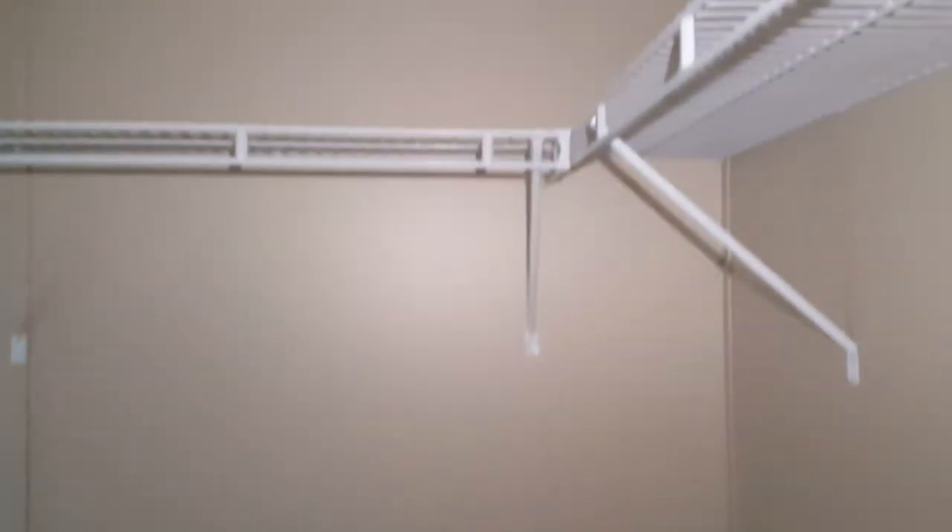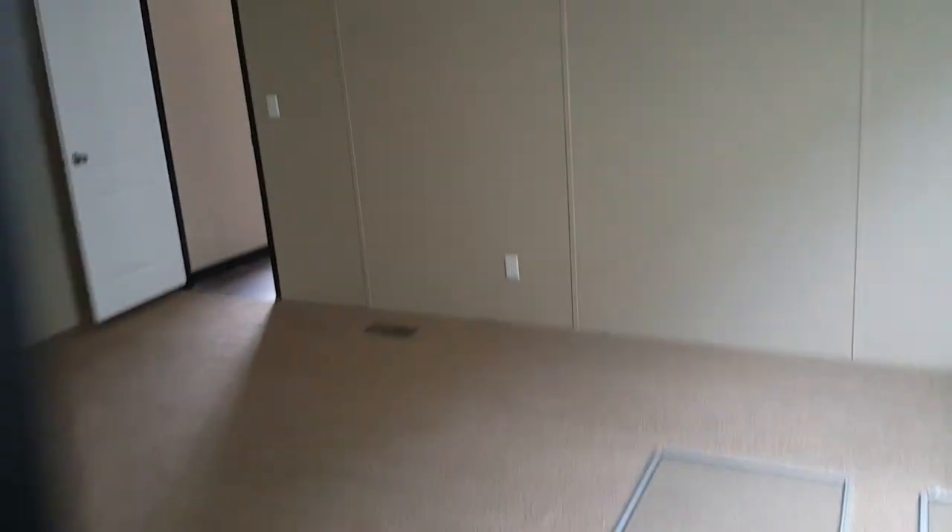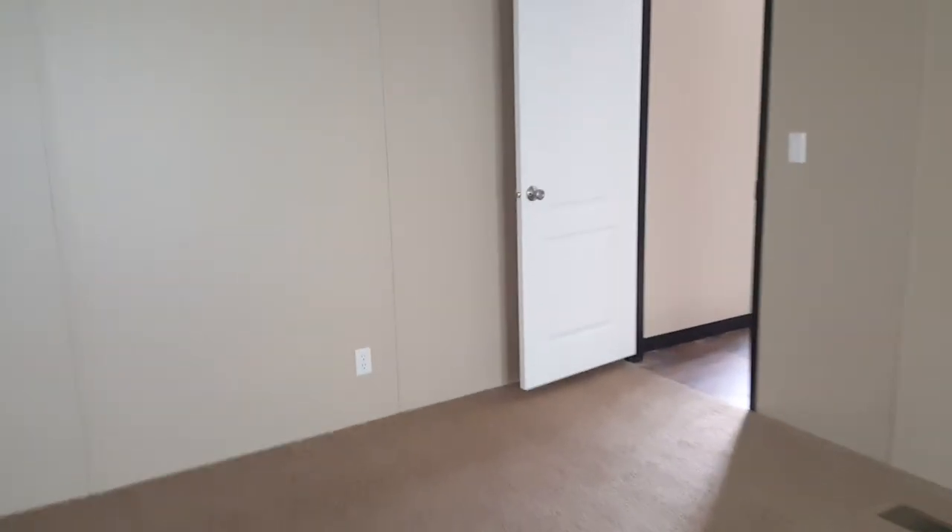And then there's your walk-in closet. I'm standing in the corner right here and there's still a bunch of space — very, very spacious for a three-bedroom home.